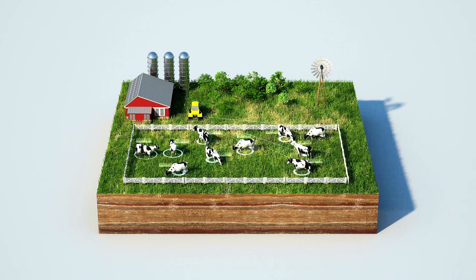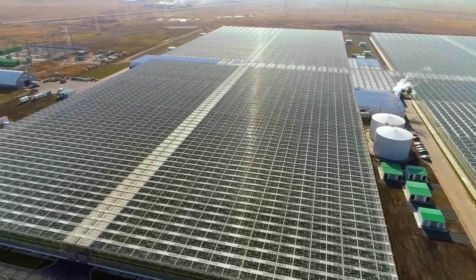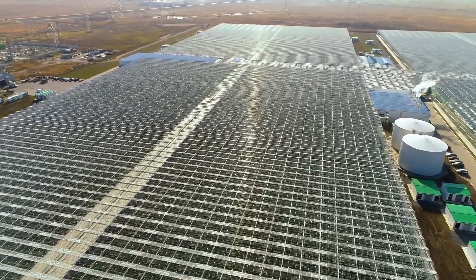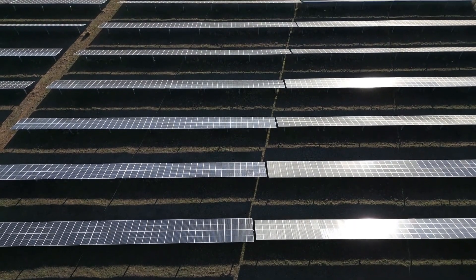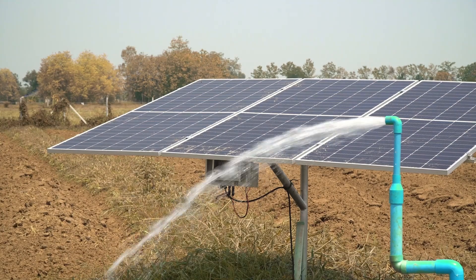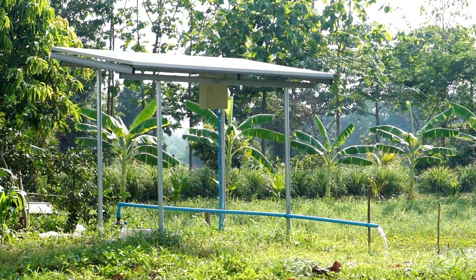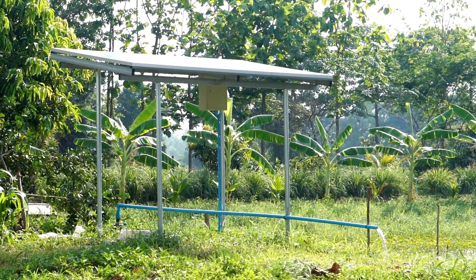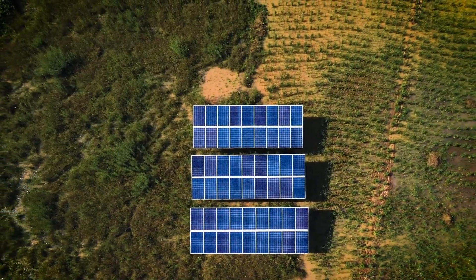As the world moves towards sustainable energy, solar-powered farm equipment is leading the charge in agriculture. These tools harness the power of the sun, reducing reliance on fossil fuels and lowering operational costs. One of the best in the market is the Sun Harvest Solar Tiller, a robust machine that runs entirely on solar energy. It's perfect for small to medium-sized farms looking to cut energy costs while going green. Solar-powered equipment is eco-friendly and reliable in remote areas where electricity might be scarce — a step toward self-sufficient farming.